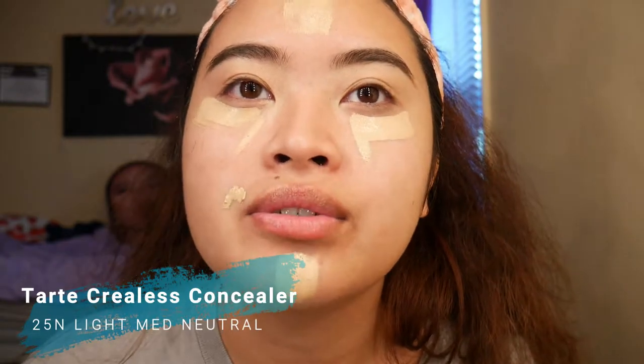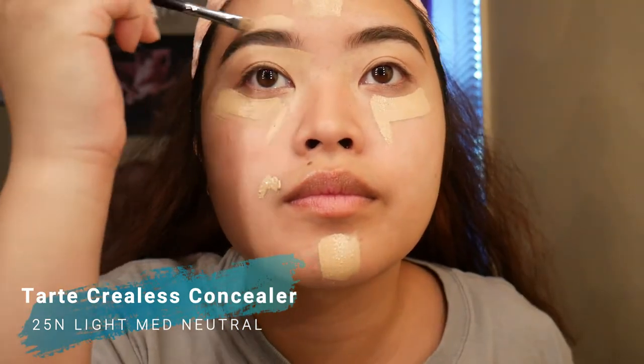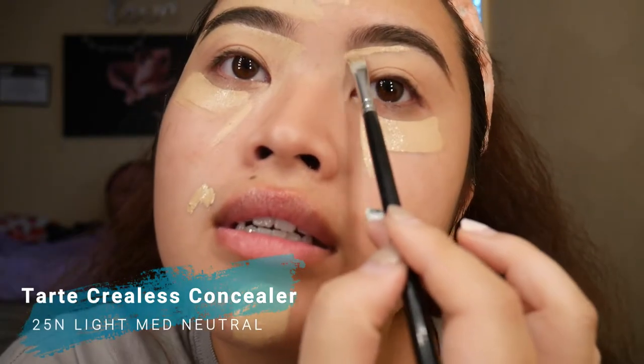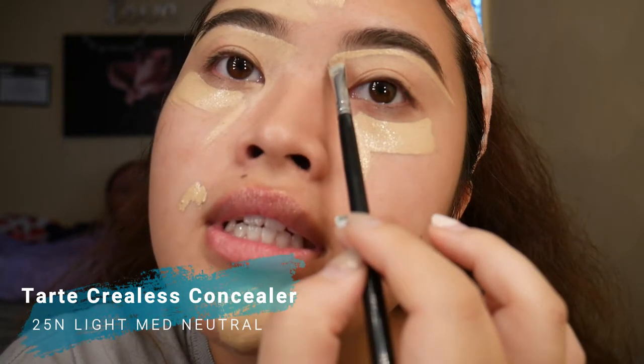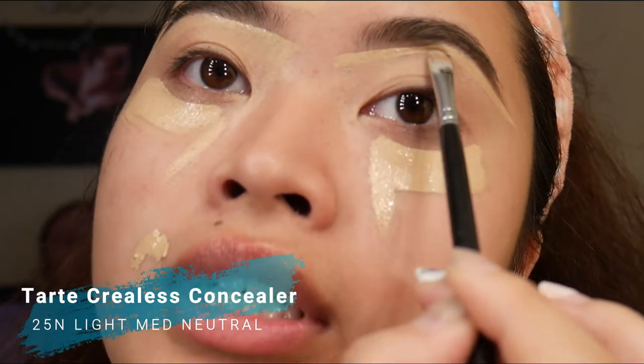So my eyebrows are pretty natural — for our daily routine I go pretty, pretty dark. You guys don't know how long it takes me to clean up. Don't get me started on my freaking hair.